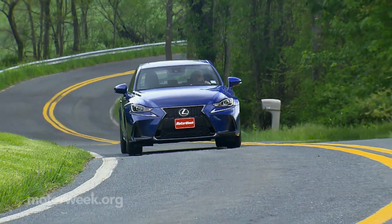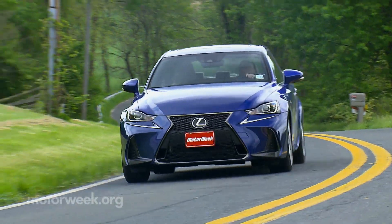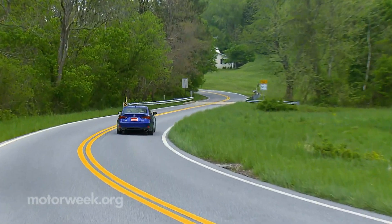On sale now, the 2017 Lexus IS300 AWD starts at about $40,000.